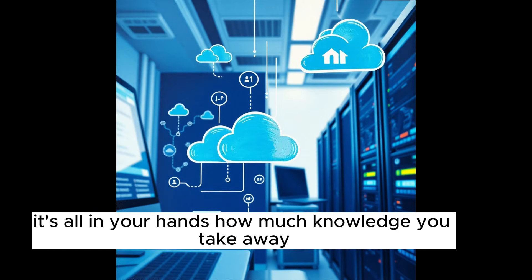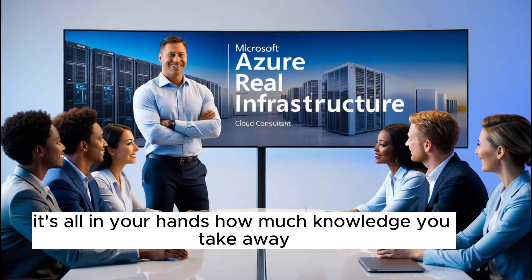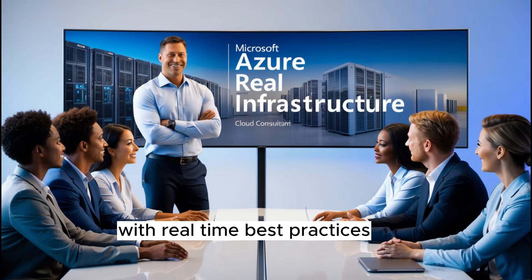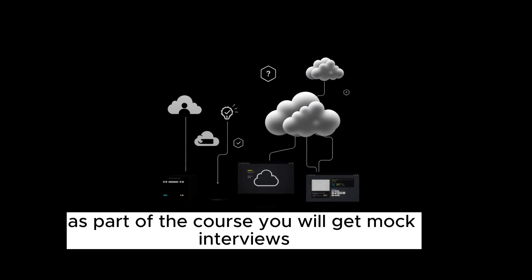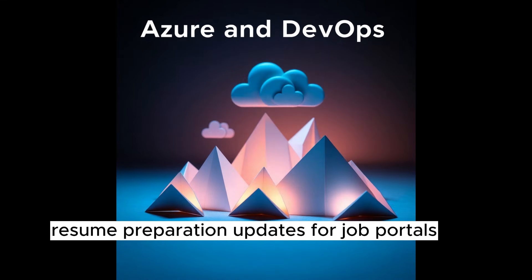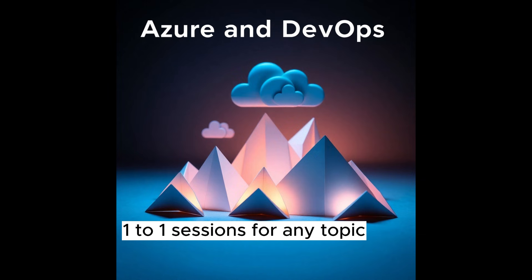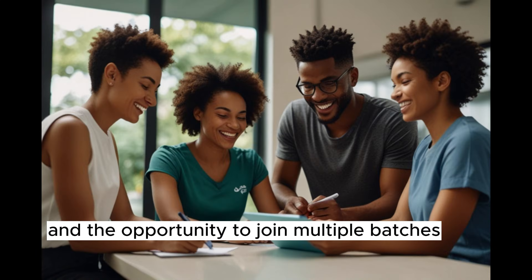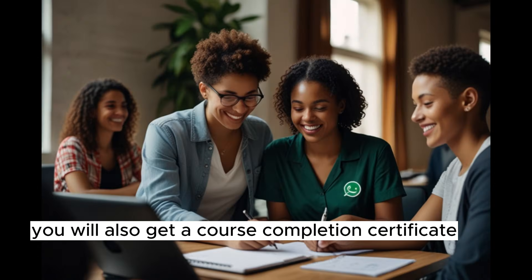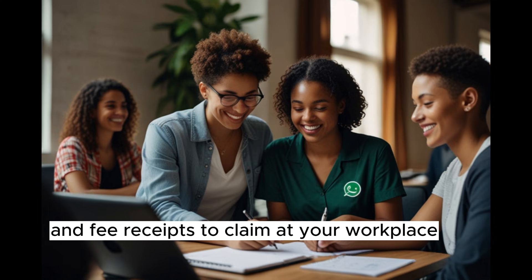It's all in your hands, how much knowledge you take away. We are here to give you everything you need to succeed with real-time best practices. As part of the course, you will get mock interviews, resume preparation, updates for job portals, one-to-one sessions for any topic, Azure subscription access, and the opportunity to join multiple batches. You will also get a course completion certificate and fee receipts to claim at your workplace.